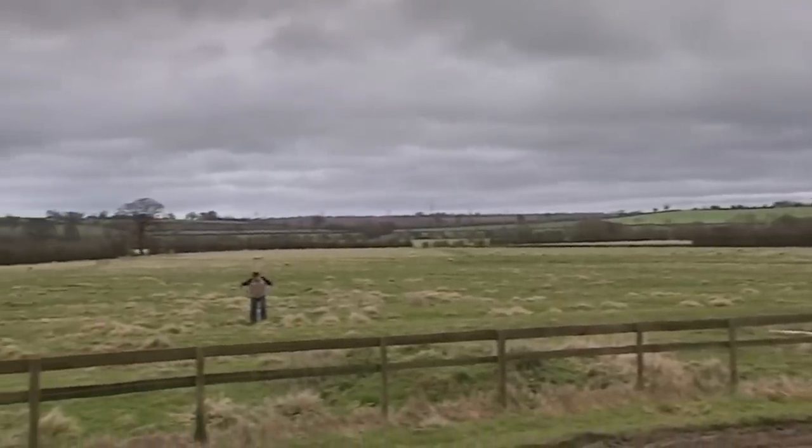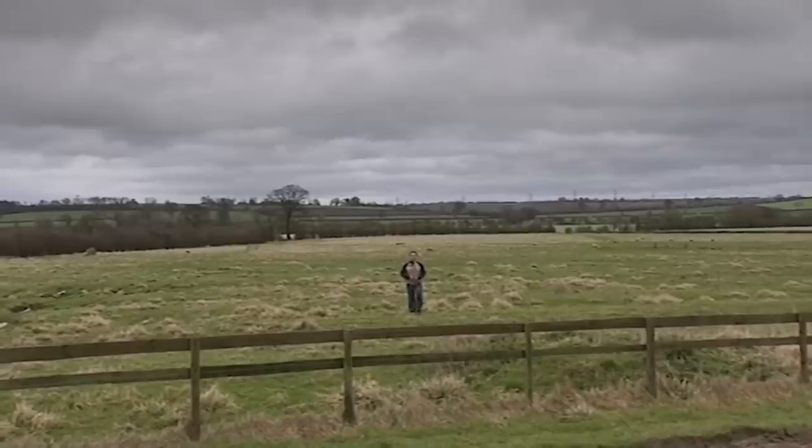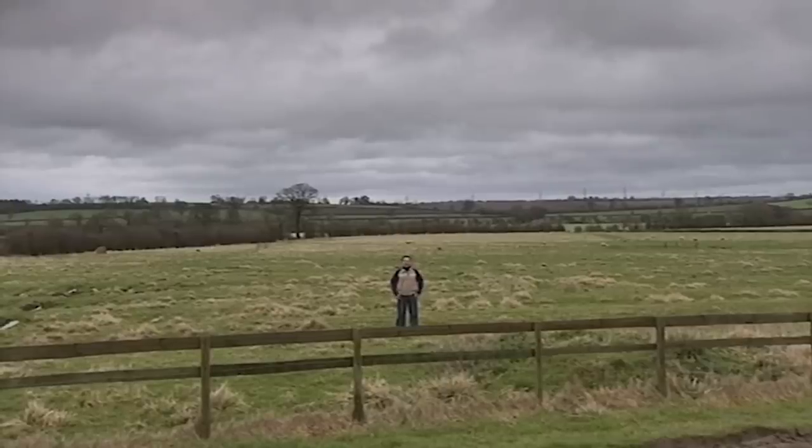If you were thinking, as I indeed was hoping, that meeting the world's biggest expert on Model Ts would involve a nice trip to Detroit, you'd be wrong. Apparently, he's around here somewhere.